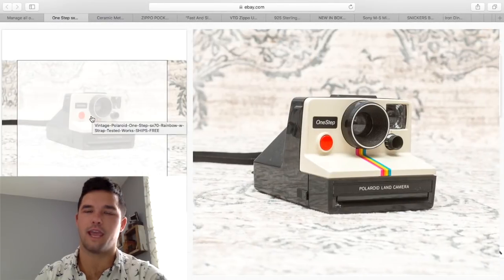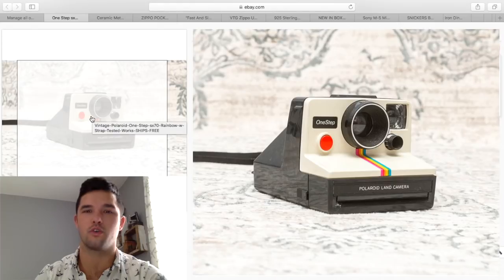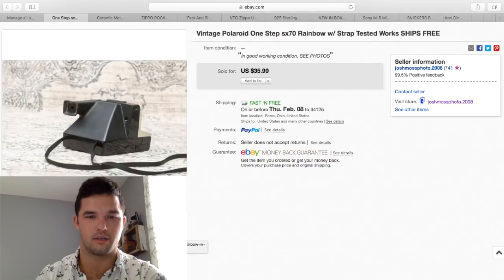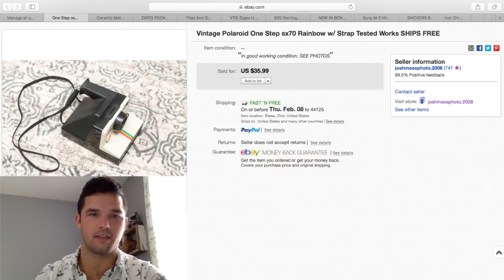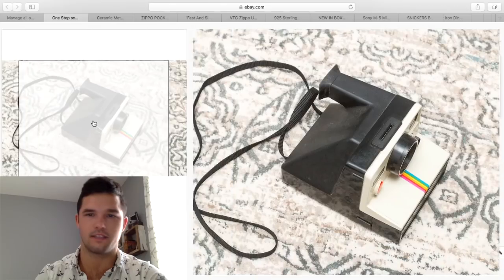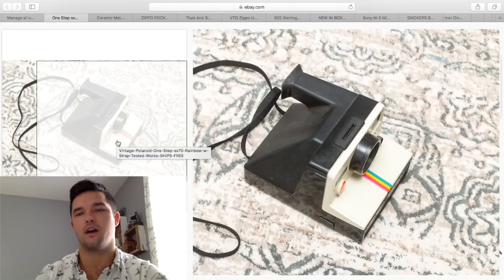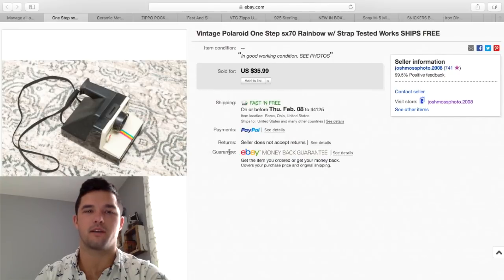I wanted to include this one because those light bars I sold go right on top of the camera in the slot on top. But I included this model because it is one of the best models I sell besides the folding cameras. If they're tested — which they're very easy to test, you just use a film pack, the battery's in the film pack — and if it cycles, it works. I got $35.99, and I pay anywhere from $5 to $8 for these, so I make about $15 per camera.